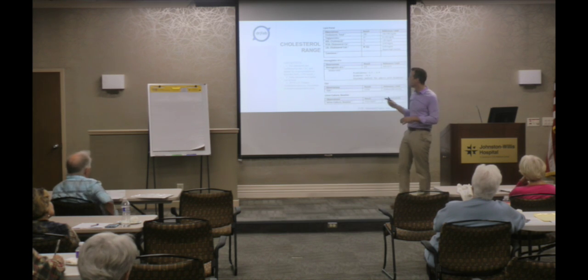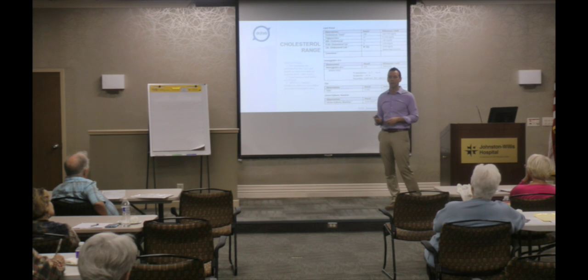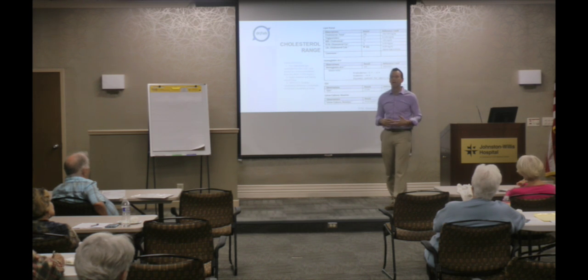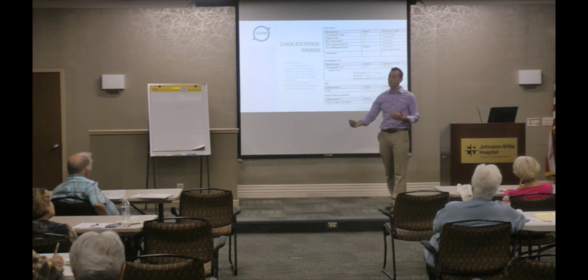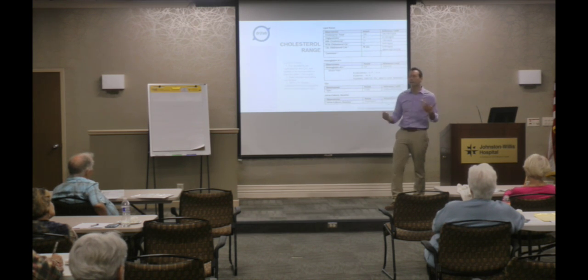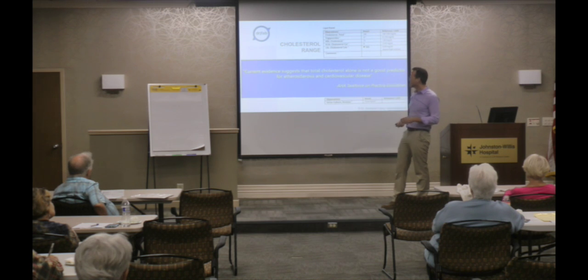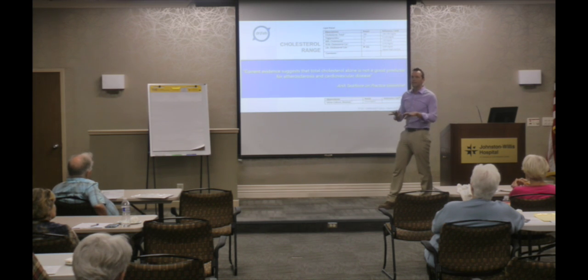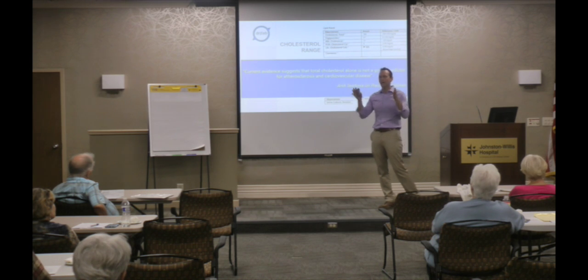In 2015, the U.S. Dietary Guidelines Advisory Committee did something very controversial — they removed cholesterol consumption limits from our dietary guidelines. That created a lot of controversy, with some firmly believing in those limits while newer practitioners are saying we're not really seeing the evidence line up. They're operating under AHA guidelines, and the AHA Task Force on Practice Guidelines came out with a statement: current evidence suggests that total cholesterol alone is not a good predictor for atherosclerosis and cardiovascular disease. They didn't say it doesn't help, but we can't put our rules on that alone.